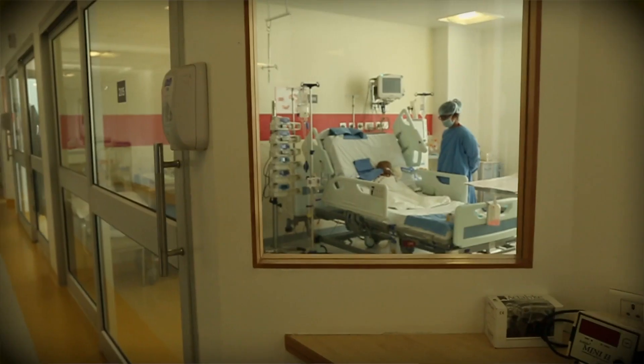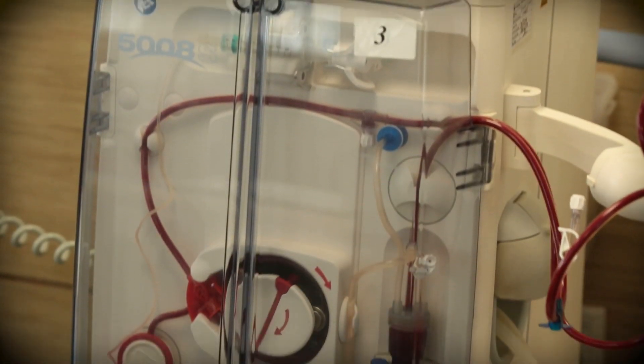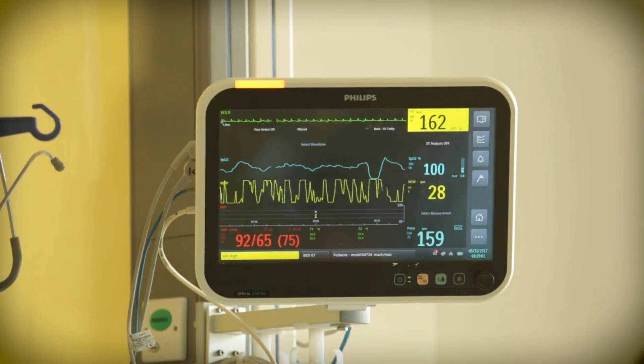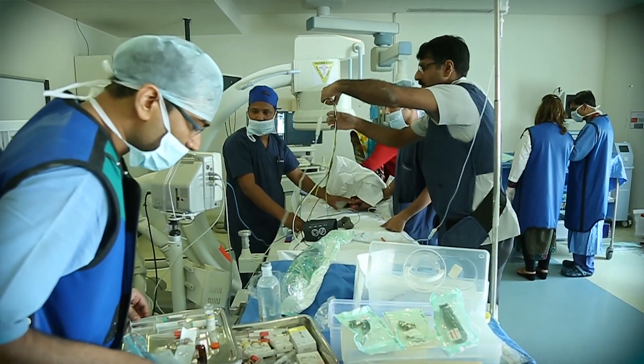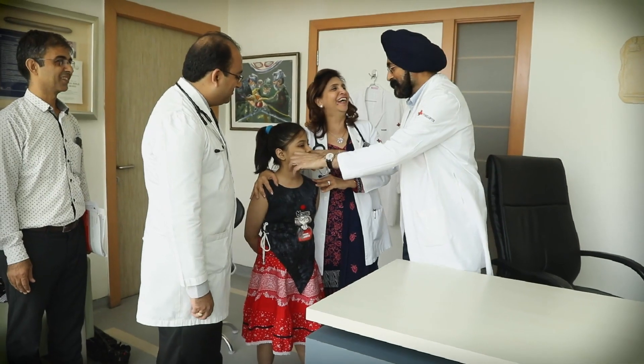After the operation, management is pretty complicated. They are on the ventilator and need special fluid management. When they come off the ventilator, they need careful, meticulous management for both the liver and kidney to avoid any trauma and allow them to work to their potential.